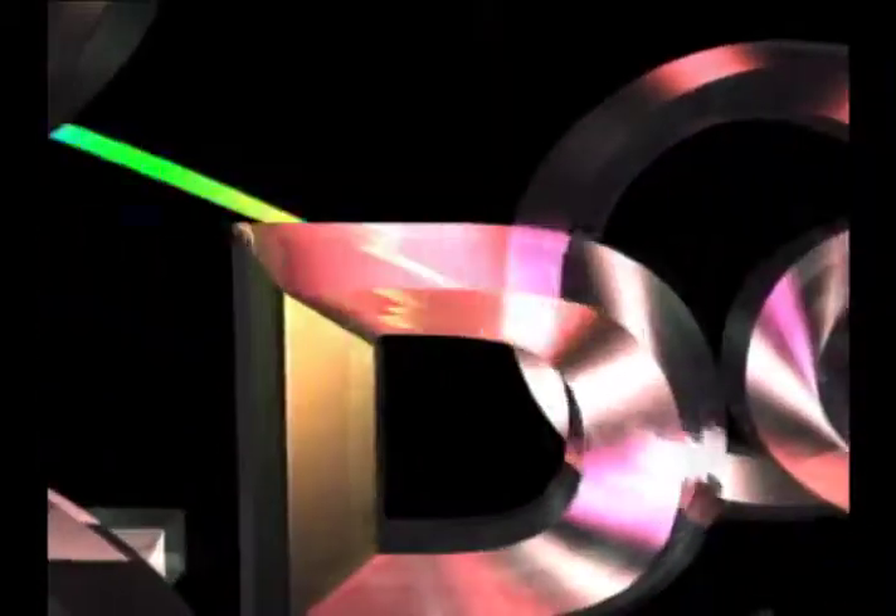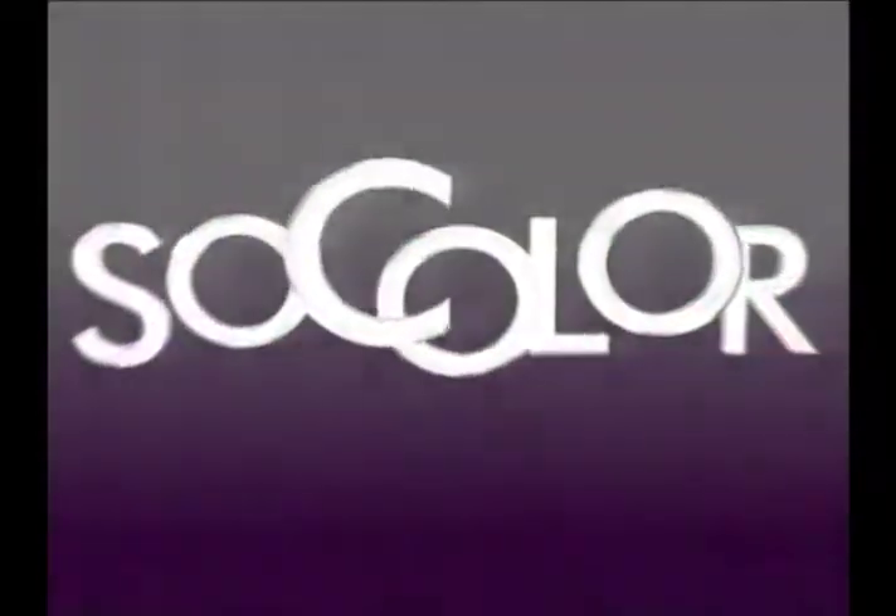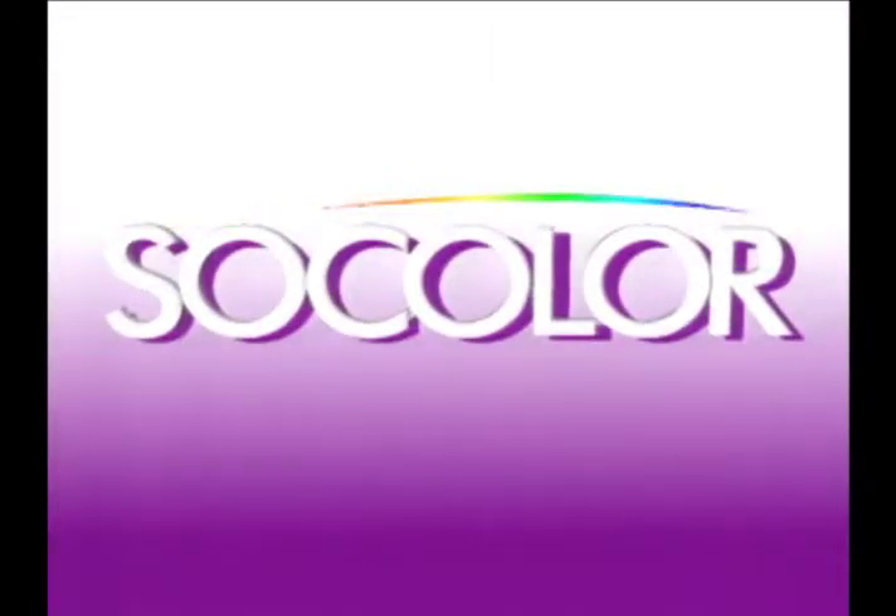Poised to remain a leader in professional color as we enter the 21st century. Welcome to Volume 1: The Basics of SoColor.